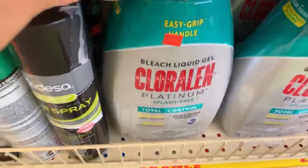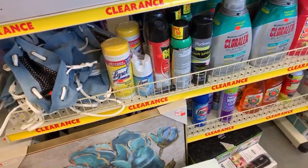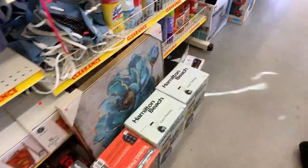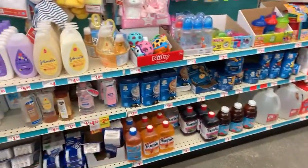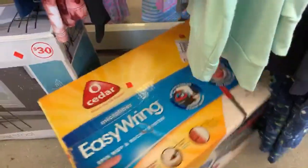The Chloraseptic is $3.91. What is this? Bleach liquid gel — and I just saw the mop, where is the mop? I know I just saw the mop! Okay, let's go look at some baby stuff and see if there's any baby stuff on clearance. The easy ring cedar mop says $32 — that kind of sounds like an original price to me and not a clearance price.